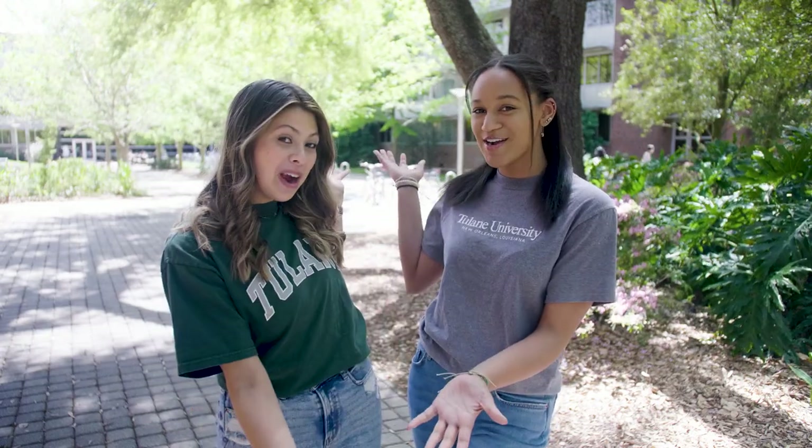Hey y'all, my name is Ariana Chisholm and I'm from College Station, Texas. Hi, I'm Maya Shields. I'm from Seattle, Washington and welcome to SHARP.